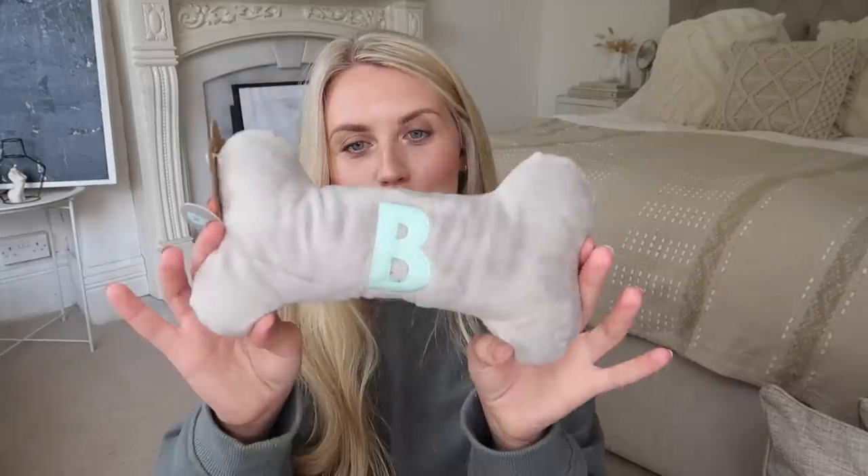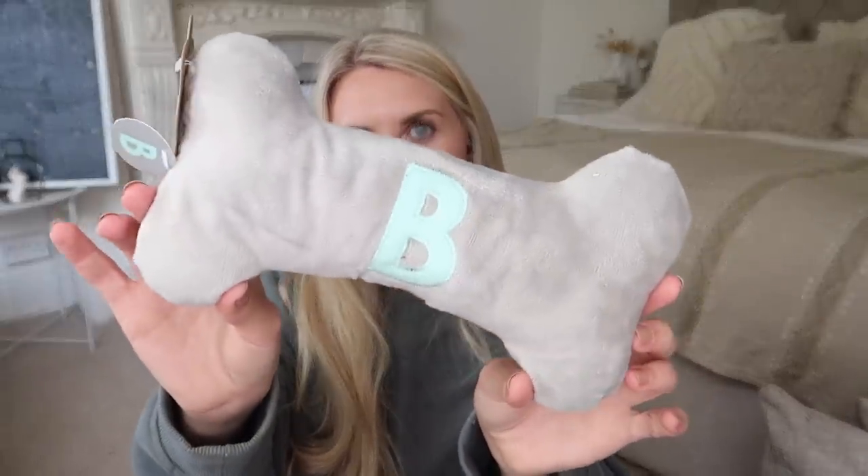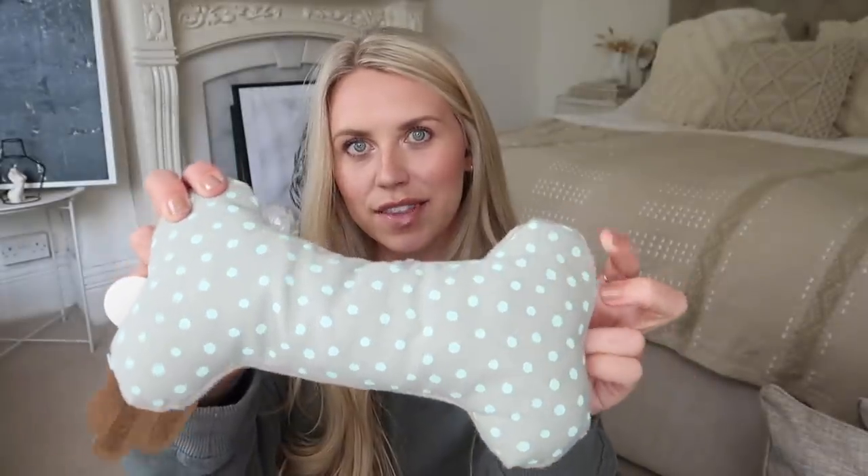I actually bought this for him as well — it's not really festive so I will give it to him now. It's a little grey bone with a blue B on for Barney, and on the other side little polka dots in that same colour. They had the reverse as well — blue bones with grey lettering — and it's got a squeaker in there too. These were only 99p.